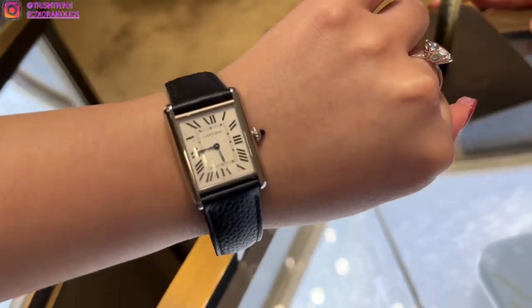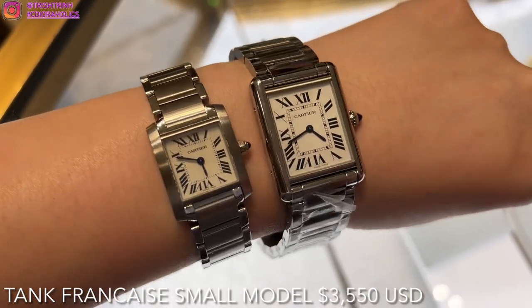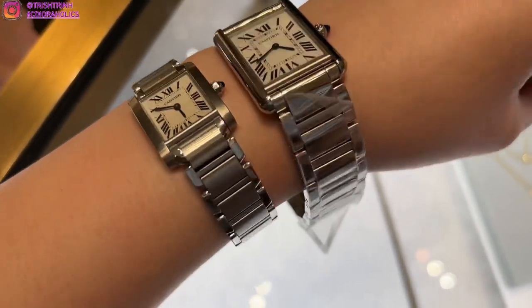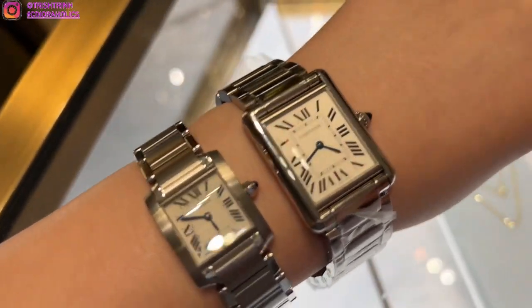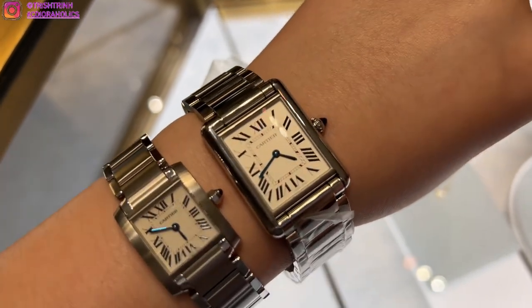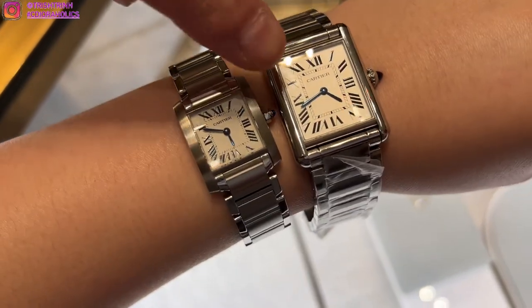If you guys didn't know, you can remove the strap or the bracelet — you can change it to a leather strap, a different color, different material, or back to stainless steel. There's the left one in the small model and the large model on the right. They're both very pretty. This is my first ever timepiece, so I did take a while trying to figure out which watch I liked the most.